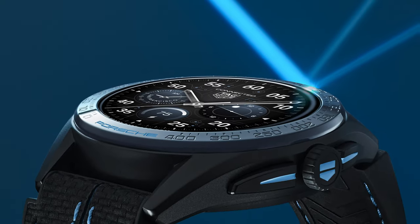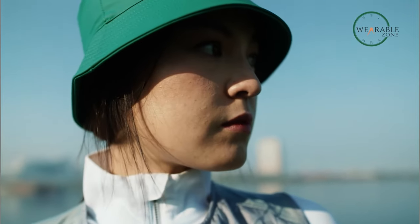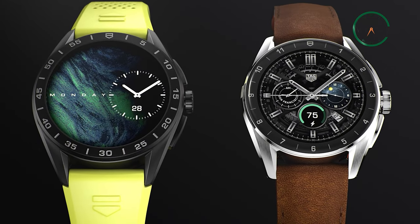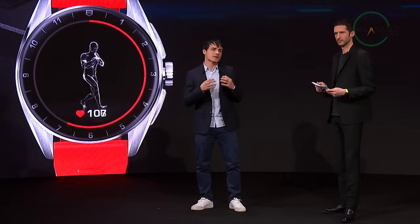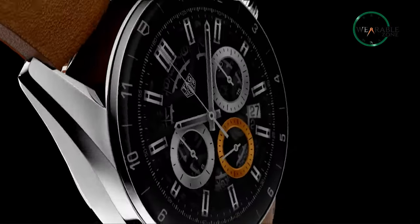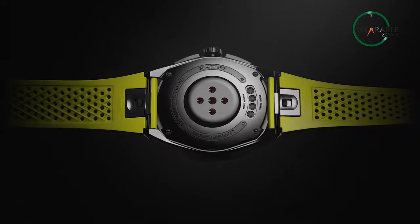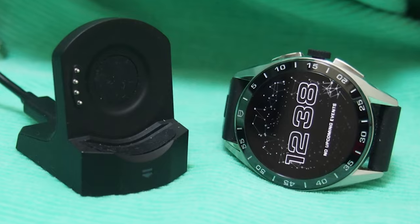But this watch isn't just about looks — it's packed with features to help you achieve your fitness goals. With a built-in GPS, accelerometer, and heart rate monitor, the Calibre E4 tracks your progress and guides you through your workouts with animations and notifications. Whether you're running indoors or outdoors, you can track your distance, pace, and heart rate to maximize your training intensity. With a battery life of up to two days, you won't have to worry about running out of juice.